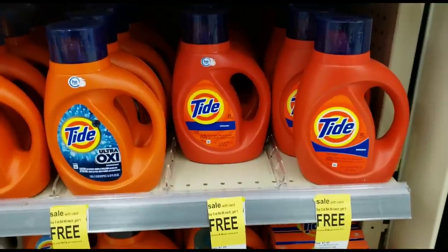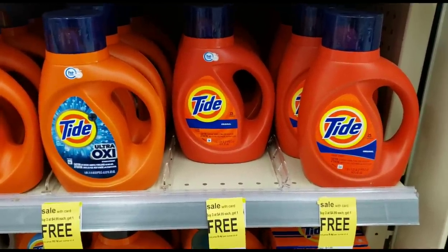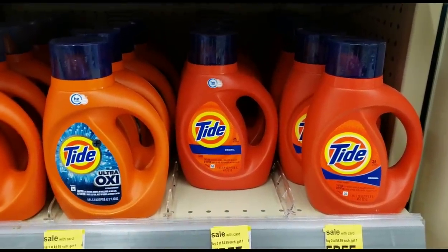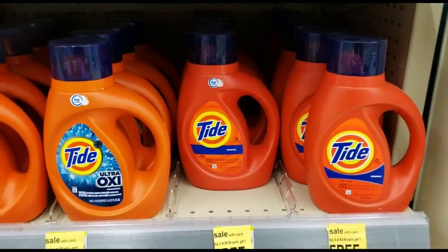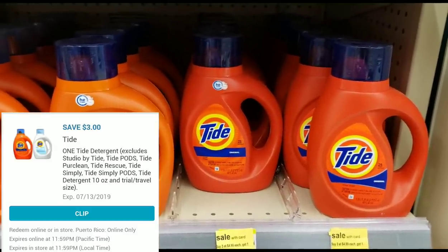We're going to be getting one of the Tide Liquid, also on sale for $4.99 this week, and we have a three dollar off digital coupon. So you're getting one of these for $4.99 and clipping your three dollar off digital coupon. Go ahead and get one of these and add it to your cart.